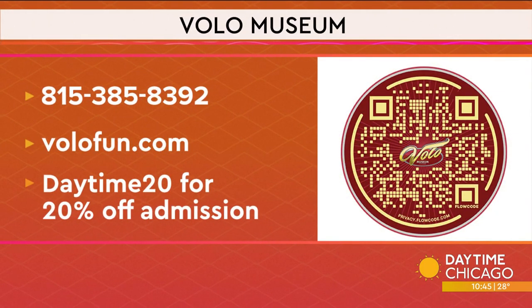It was so much fun up there. Grab your phones, scan the QR code on your screen, and learn more about the museum by checking out volofun.com. You can also head to their website — that QR code will take you there. Daytime viewers can get 20% off admission by using the code DAYTIME20. I had a lot of fun — plenty of snacks!